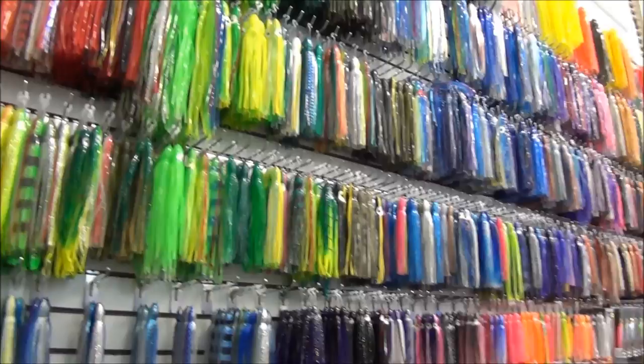We can also custom rig anything that you might already have. Bring your lures to us — we can re-skirt them with the Northeast's largest selection of replacement skirts available for big-game lures. One thing of note for the inshore, surf, and offshore fishermen: we are one of the few authorized Van Staal repair and warranty centers in the world.